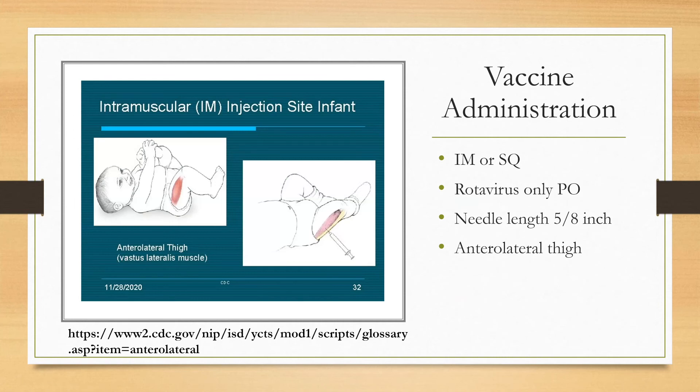Vaccine administration is either IM or subcutaneous (sub-Q) depending on manufacturer recommendations. Rotavirus is the only oral vaccine. The needle length should be at least 5/8 inch and no bigger than that. The CDC recommends administering the vaccine in the anterolateral thigh, as shown in the picture.